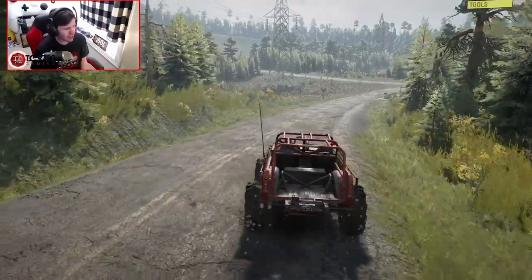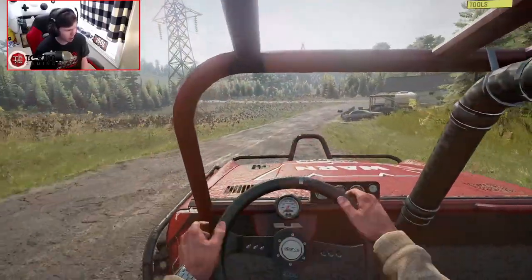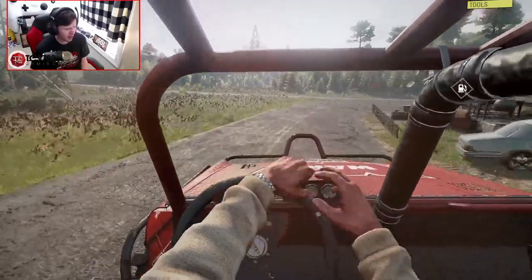This thing can get up to speed, though. Once you get it up into fourth gear and you start rolling out down a paved road, it's fast, especially for how big it is.